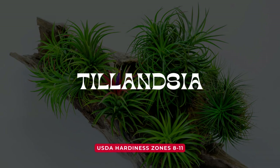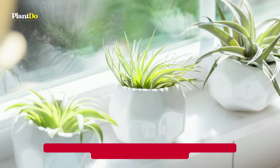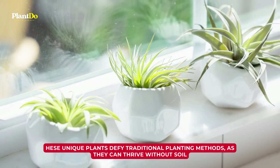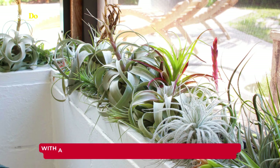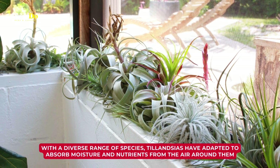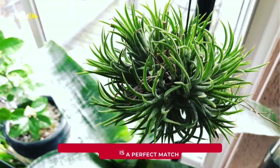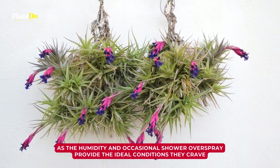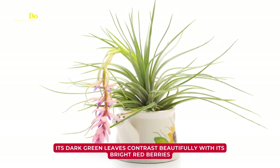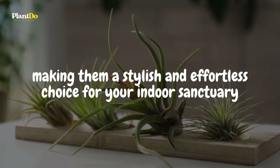Meet the enchanting Tillandsia, more commonly known as air plants, a fascinating group within the bromeliad family. These unique plants defy traditional planting methods, as they can thrive without soil, making them a captivating addition to your bathroom. With a diverse range of species, Tillandsias have adapted to absorb moisture and nutrients from the air around them. Placing them in a bathroom with bright, indirect light is a perfect match, as the humidity and occasional shower overspray provide the ideal conditions they crave. These low-maintenance wonders require only occasional misting or a soak to keep them flourishing, making them a stylish and effortless choice for your indoor sanctuary.